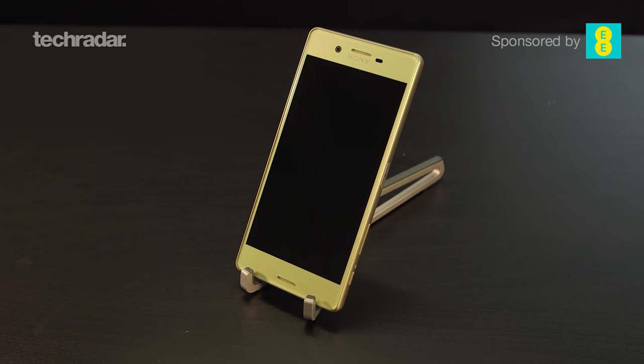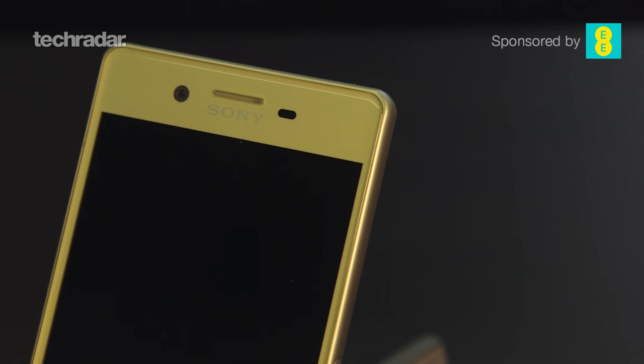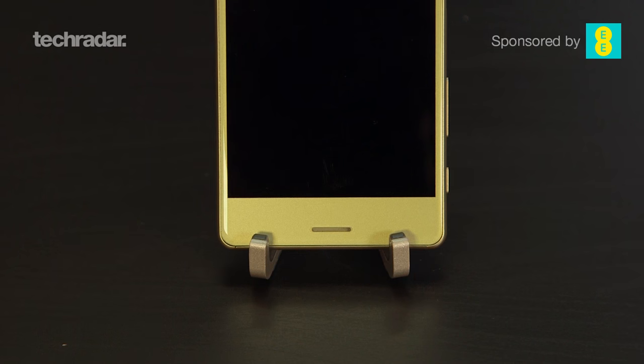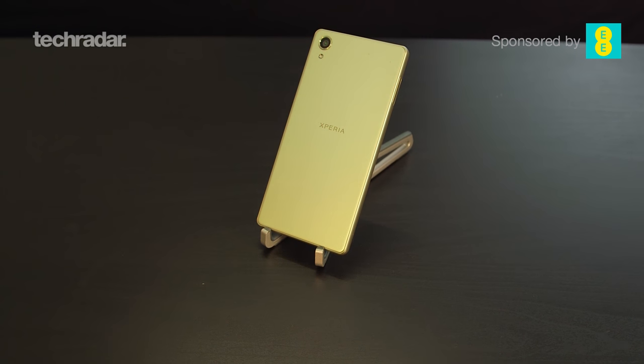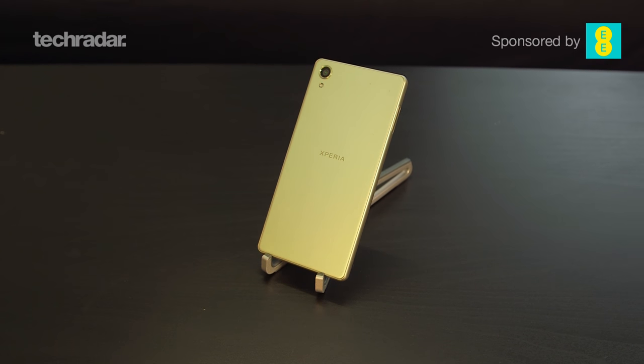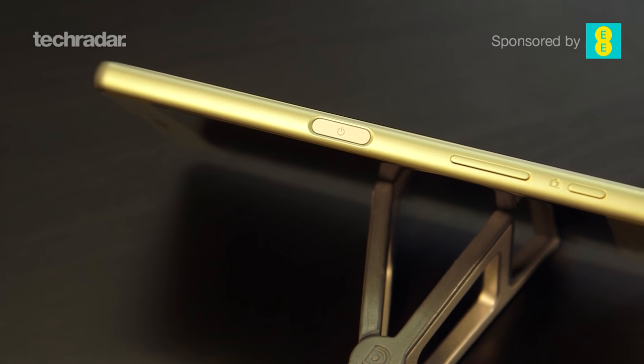Let's talk about the design of this phone. Sony reckons it's made a few changes to its overall industrial design, and in a way it has. As you can see down the sides here, the glass is slightly more curved into the edges. It does feel much more sleek — it's equally as premium as other devices but has a kind of sleekness to it that you maybe haven't seen from other Sony devices.